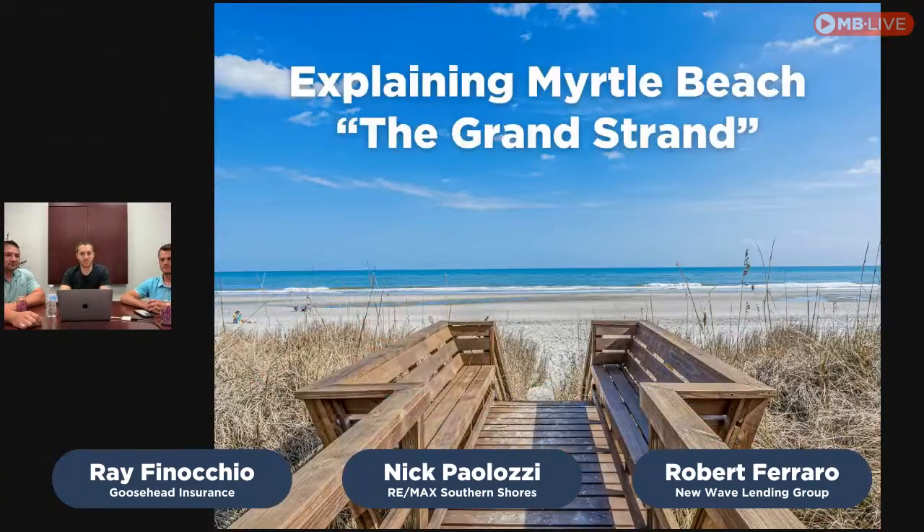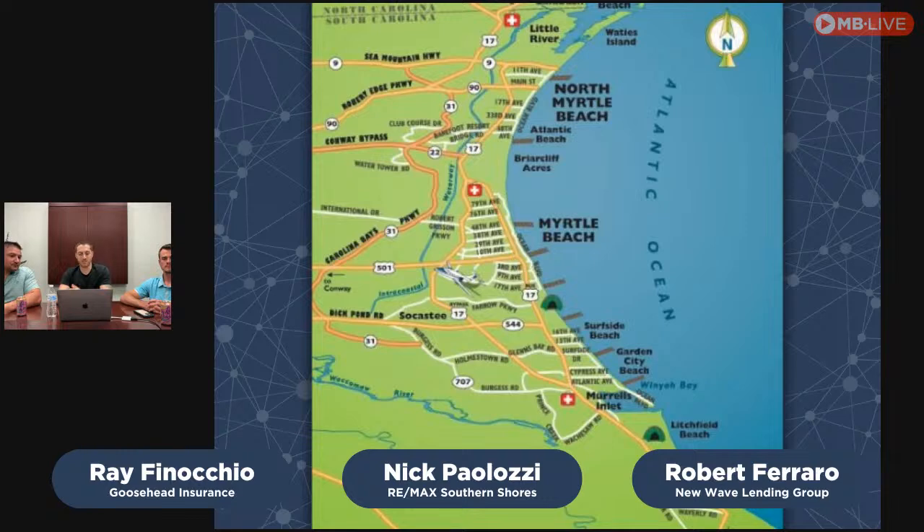Today we're going to be explaining Myrtle Beach — the greater Myrtle Beach area, also known as the Grand Strand, which is basically 65 miles of beach from the North Carolina/South Carolina border all the way down past Pawleys Island into Georgetown. We're going to talk about those different areas — what you can expect home-wise, community-wise, things to do in the area, and all that fun stuff.